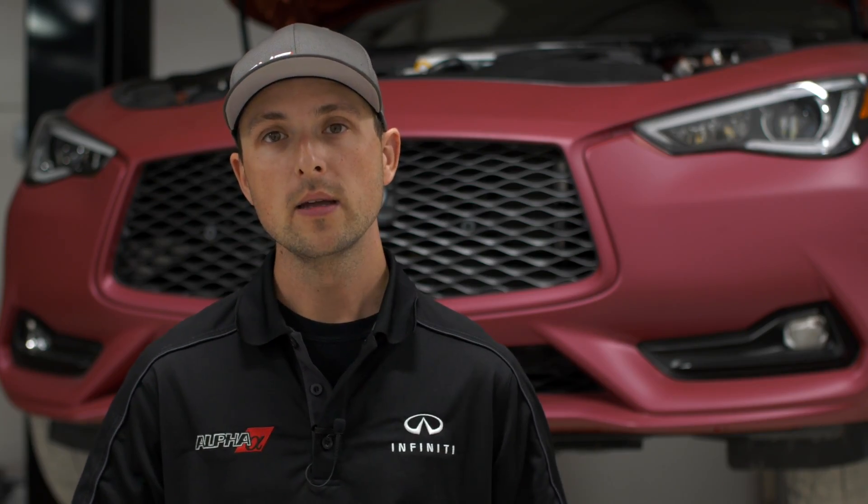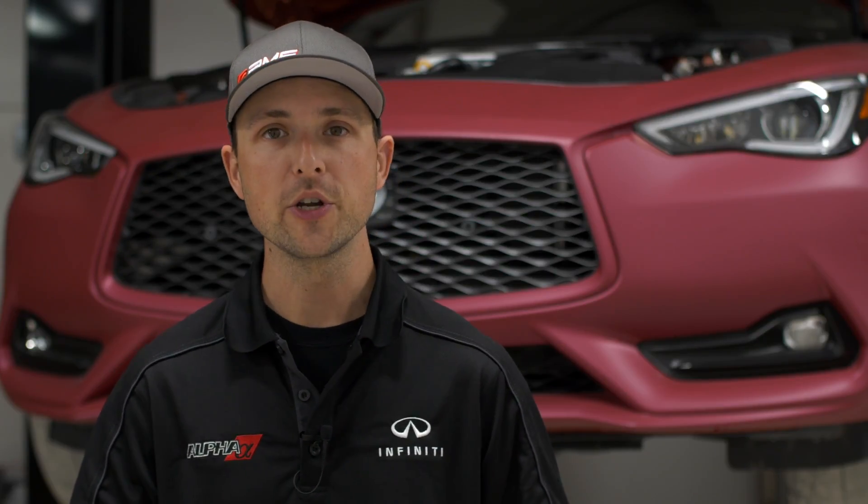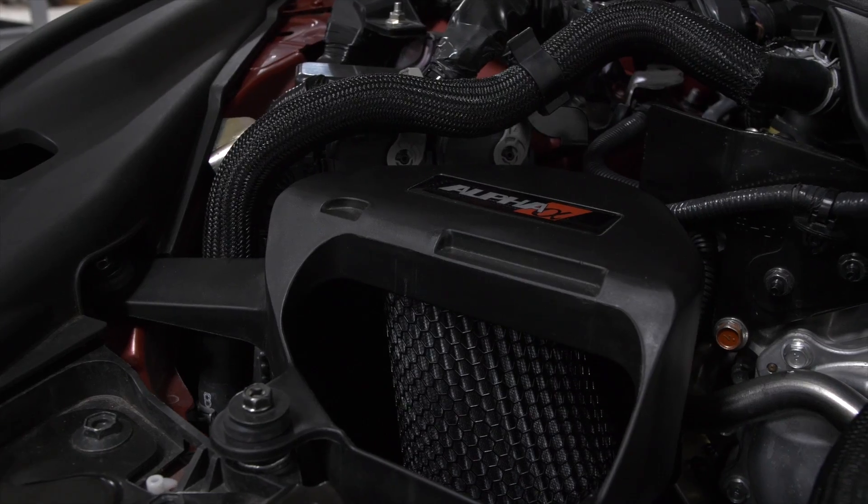Today what we're going to be going over is a little bit more about the testing criteria that we use to be able to give you the results of these intakes. We're going to explain how we acquire this information, how we have logged this information, and how we translate this information to you, the customer.